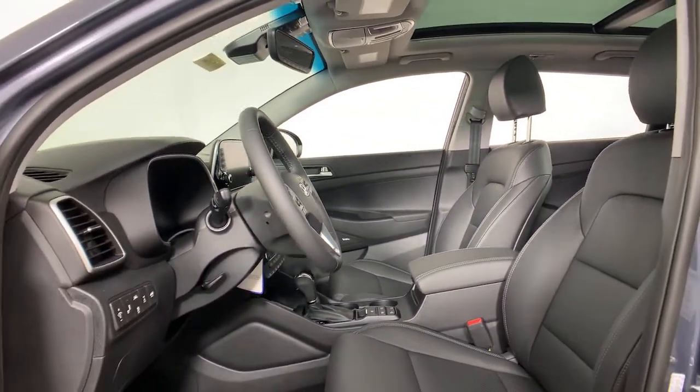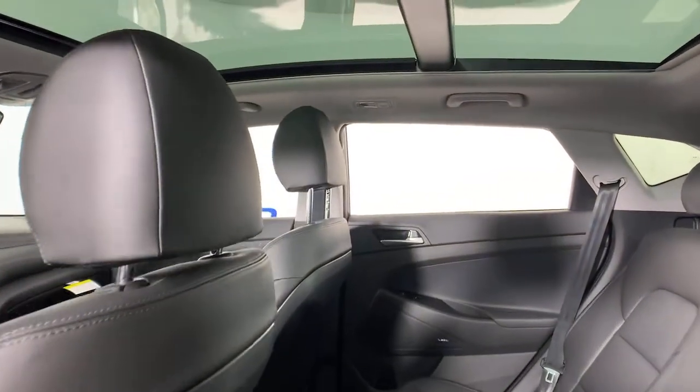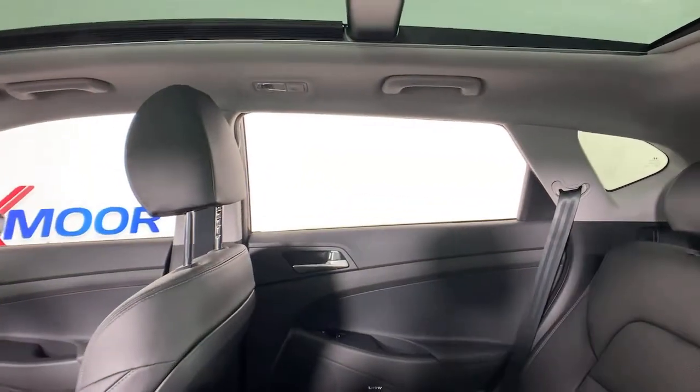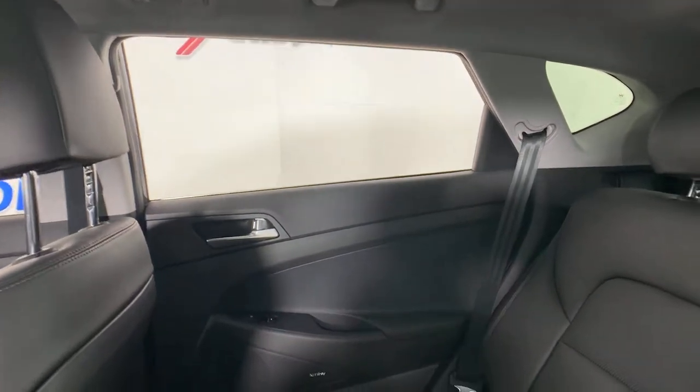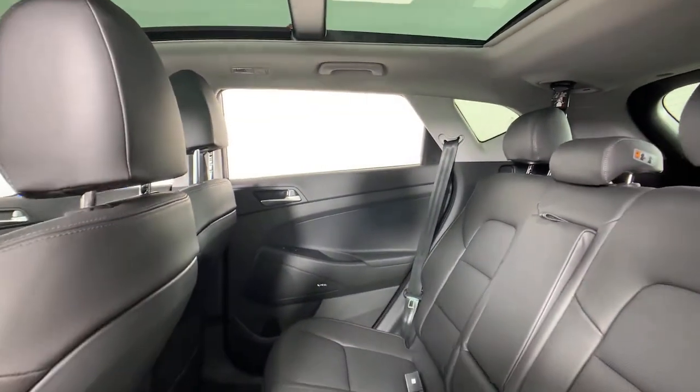These are just some of the great options this vehicle comes with: navigation system, power liftgate, electronic stability control, trip computer, bucket seats, power windows, four-wheel disc brakes, power steering.